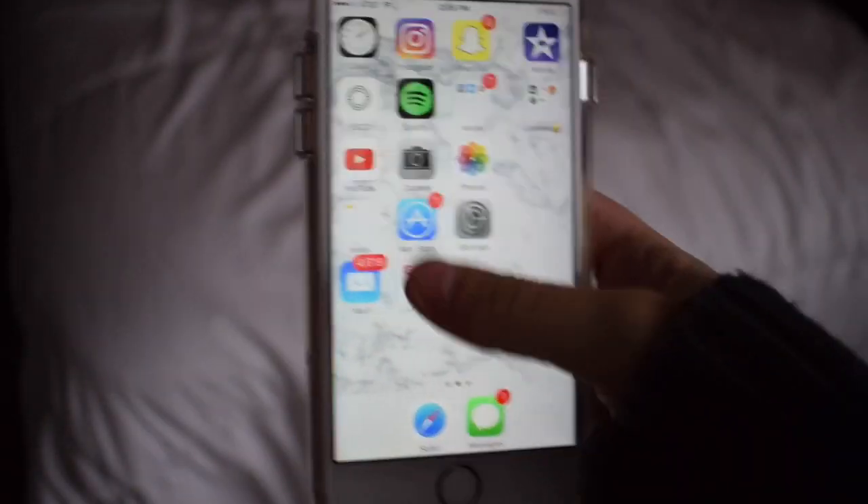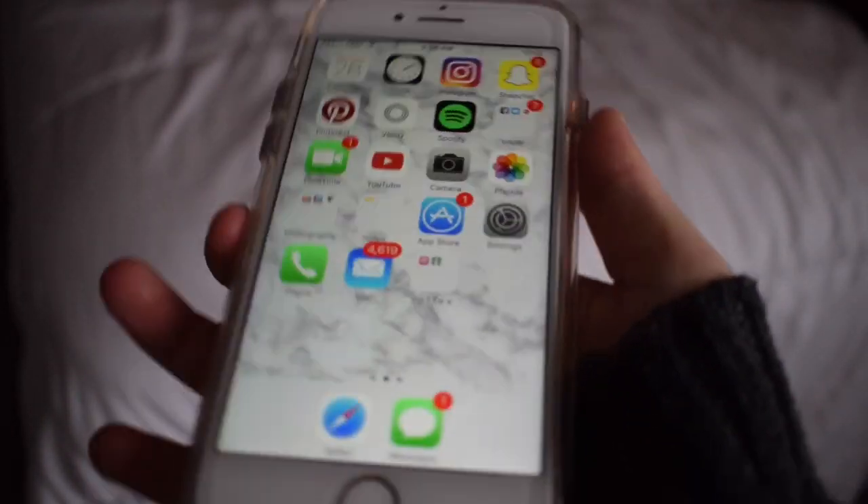So that was everything that I have on my iPhone 7. I do hope you guys enjoyed this video. Make sure to give it a thumbs up and subscribe to my channel if you have not. I will see you guys in my next video and I love you guys so much. Bye!